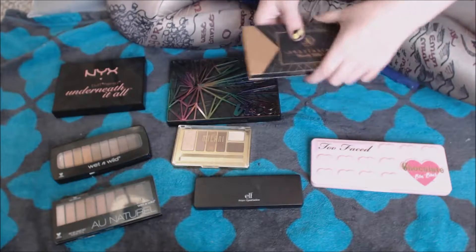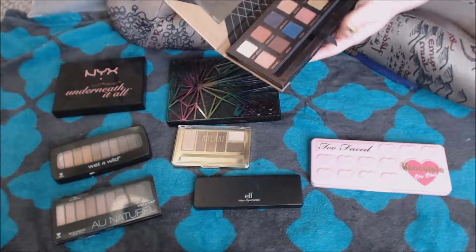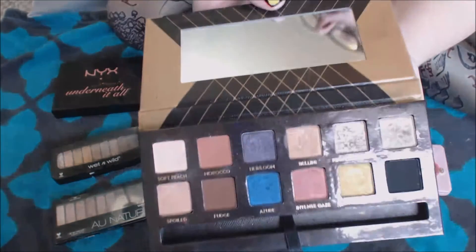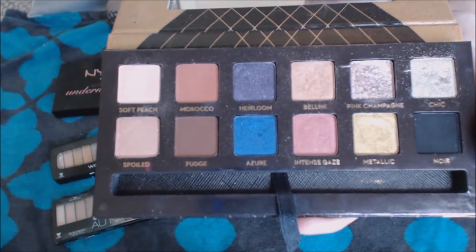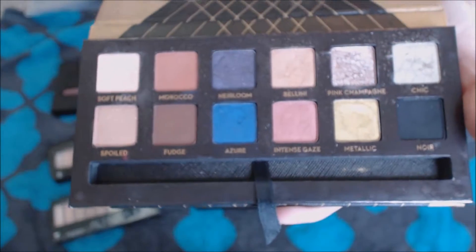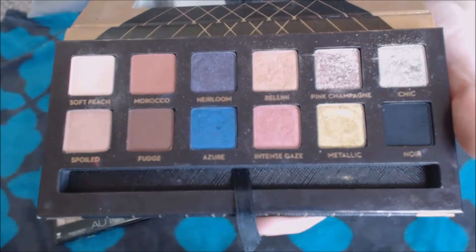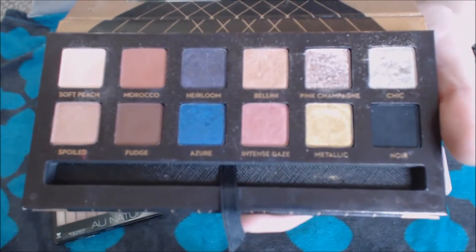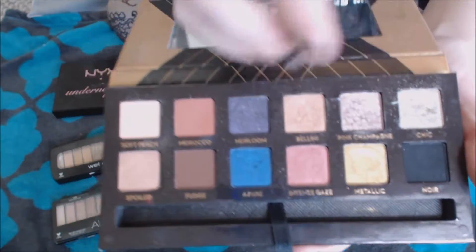So let's start over here with this Anastasia World Traveler palette. I really, really enjoy this palette. When I first got it, it got a lot of use from me. I could definitely dust this out. I haven't used it as much lately just because I've been playing with other things. But I really like the assortment of shades in here. This pink champagne shade is — well, let's swatch this out just for fun.